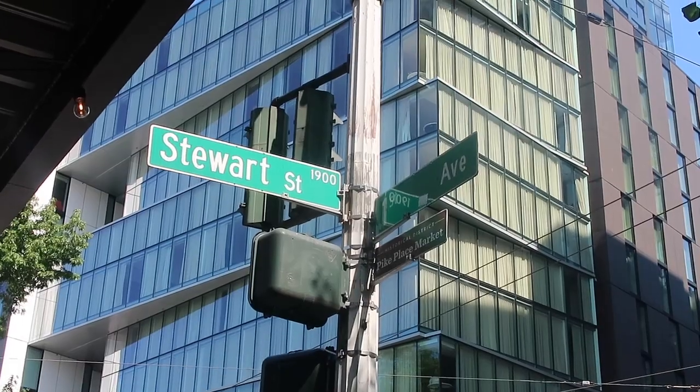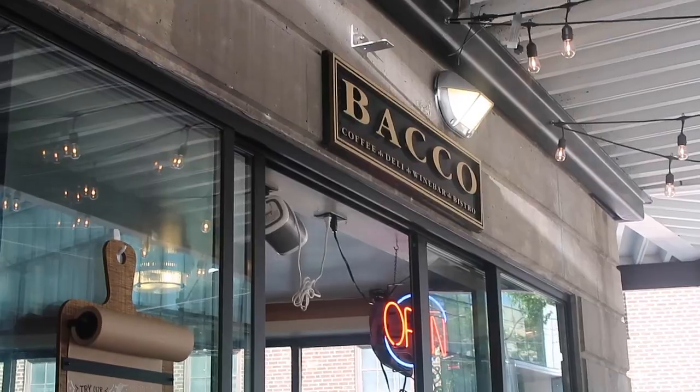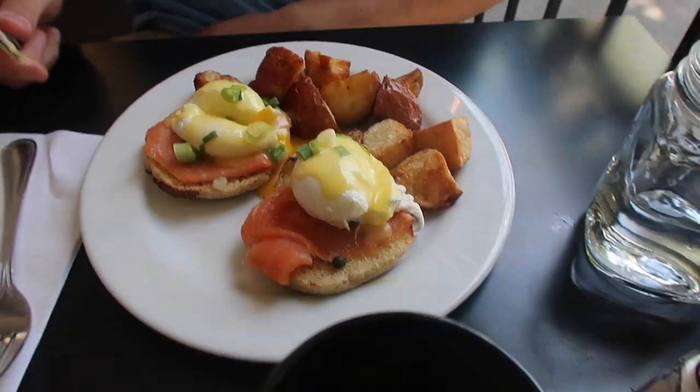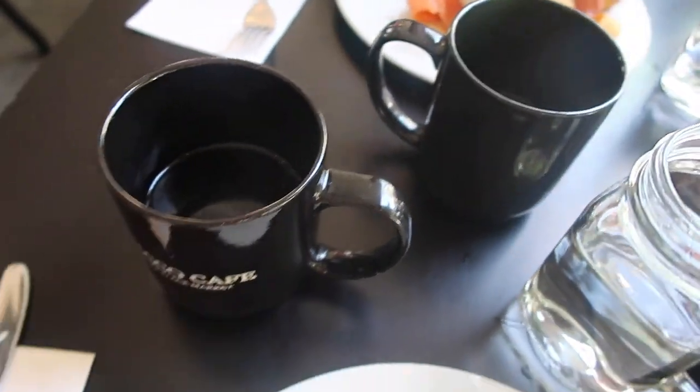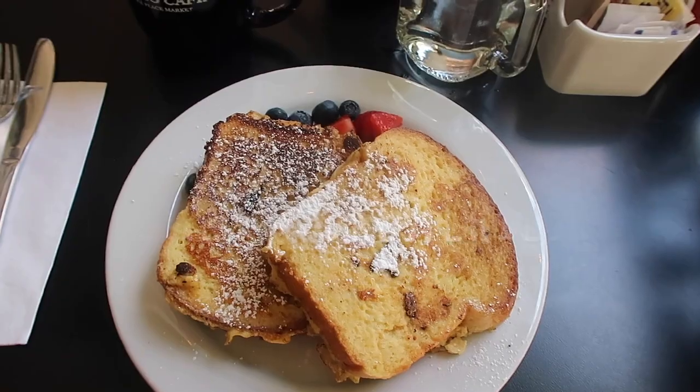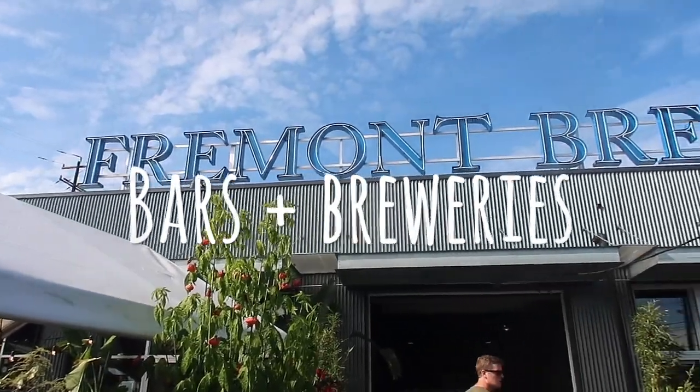If you're looking for a brunch spot in the Pike Place area, Baco is going to be your best bet. It's kind of out of the fray and offers nice options like classic Eggs Benedict — you can add salmon — or French toast with berries. And last but certainly not least is bars and breweries.